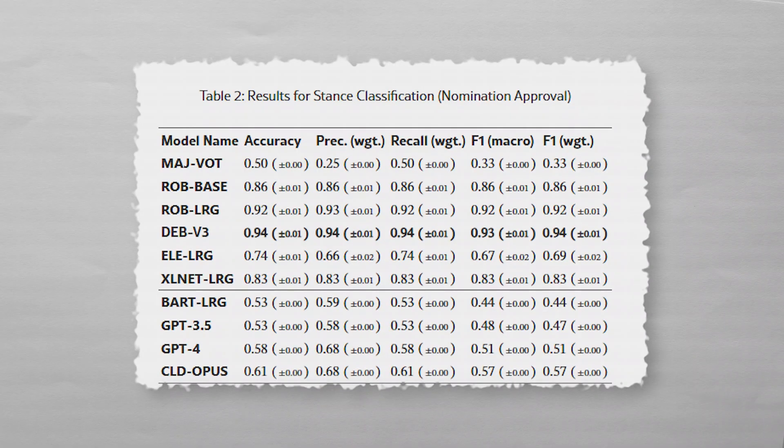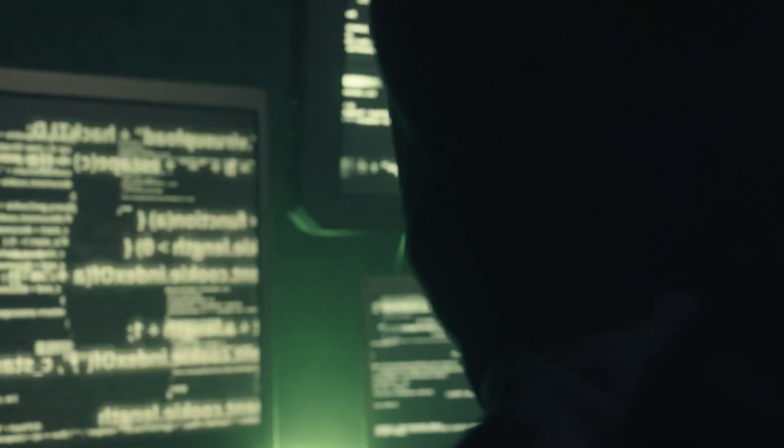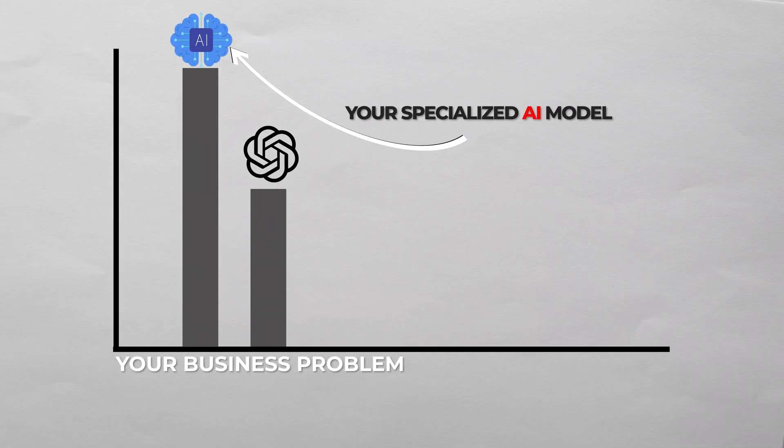For more specialized tasks like stance classification — determining if text supports or opposes a certain topic — the gap gets even bigger. The fine-tuned model achieved 94% accuracy, while ChatGPT and Claude scored only 58% and 61%. And you only need about 200 to 500 training examples to achieve these results, meaning you don't need massive datasets to outperform ChatGPT.